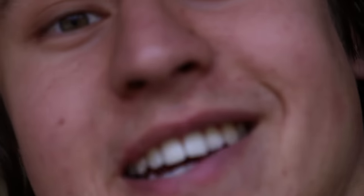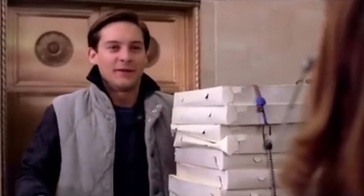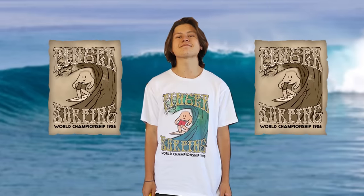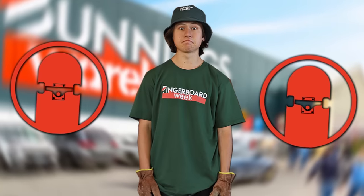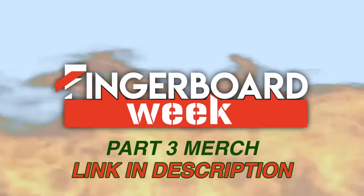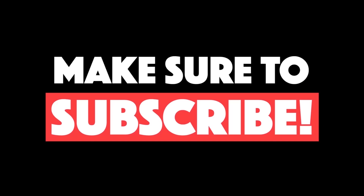Bye — it's pizza time! Pizza time. Make sure to subscribe.